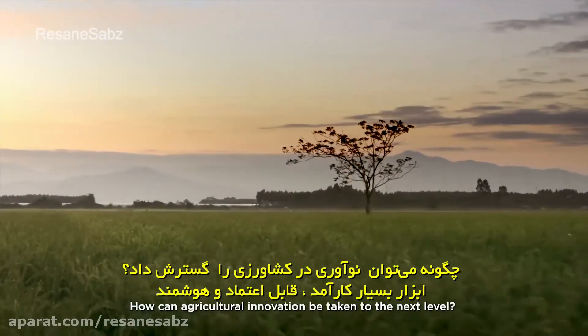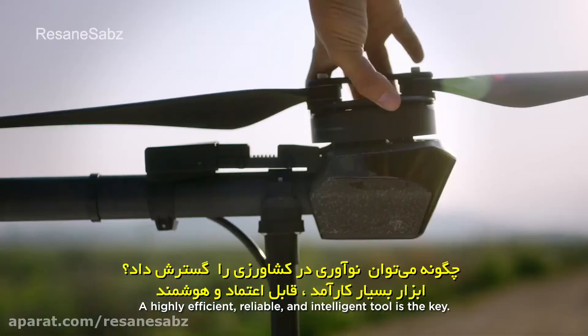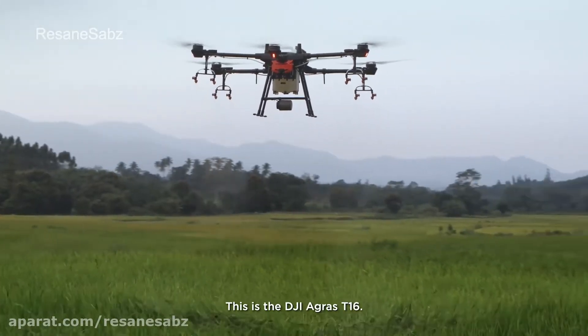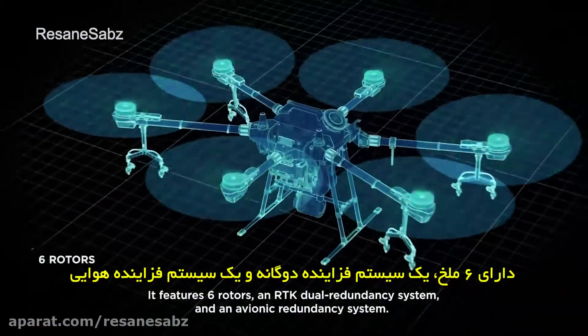How can agricultural innovation be taken to the next level? A highly efficient, reliable, and intelligent tool is the key. This is the DJI Agras T16. The Agras T16 was designed from the ground up, featuring six rotors.